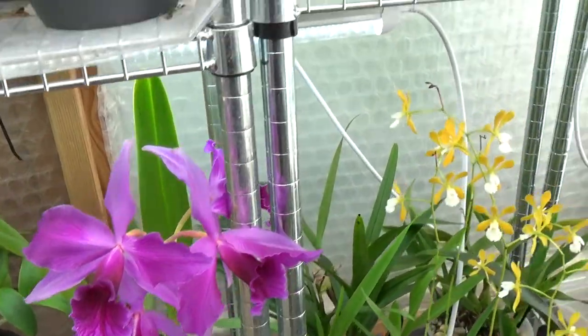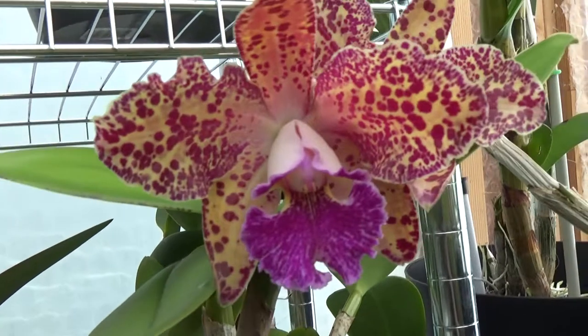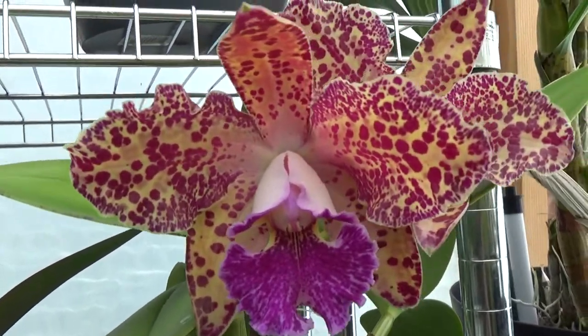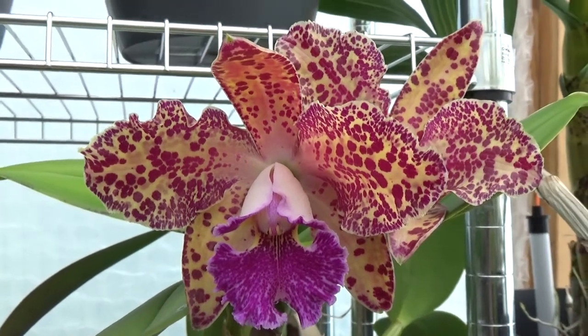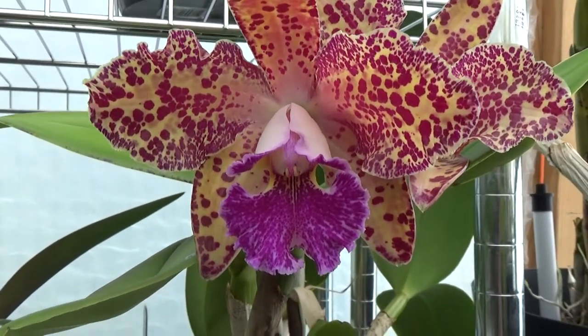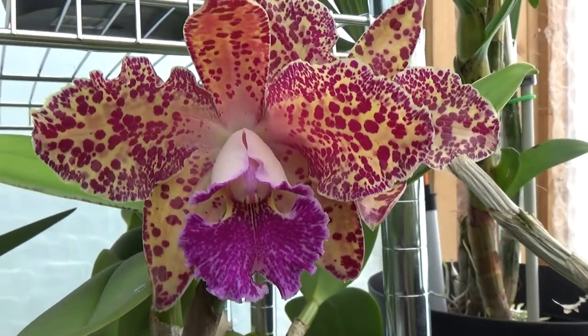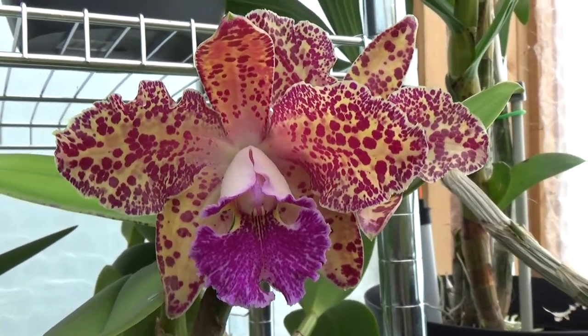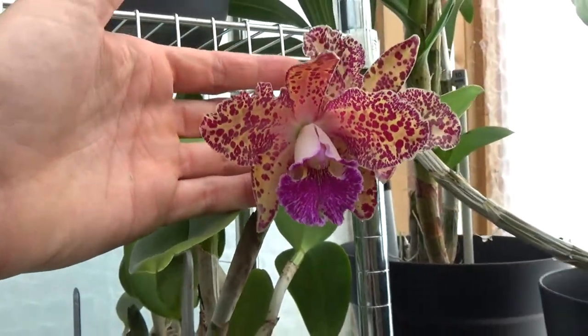And then I have above here a rebloom of this spectacular Cattleya. Look at what a beauty — it's Durigan variety. I think it's beautiful. The fragrance is very big — such a big bloom.